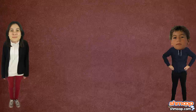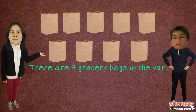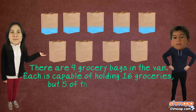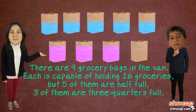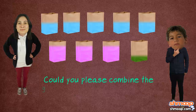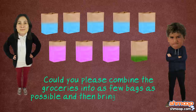Just yesterday, Trevor's mother said to him: 'Honey, there are nine grocery bags in the van. Each is capable of holding sixteen groceries, but five of them are half full, three of them are three-quarters full, and one of them is a quarter full. Could you please combine the groceries into as few bags as possible and then bring those inside, honey bear?'